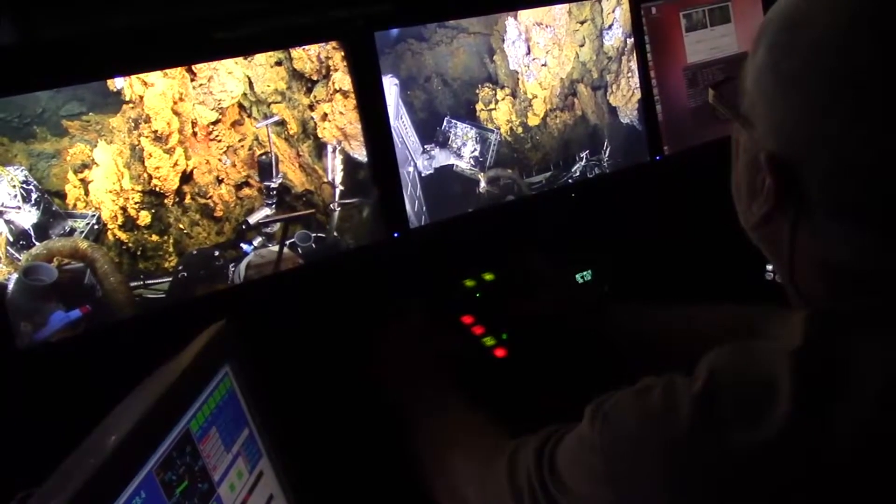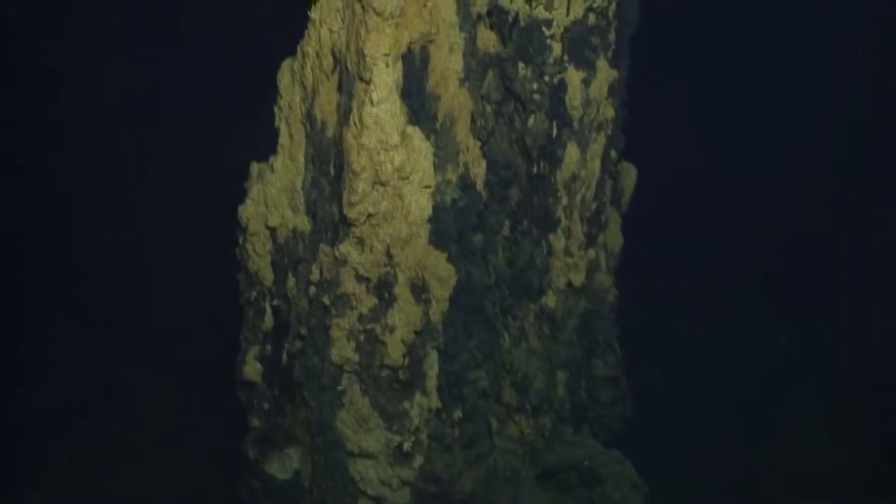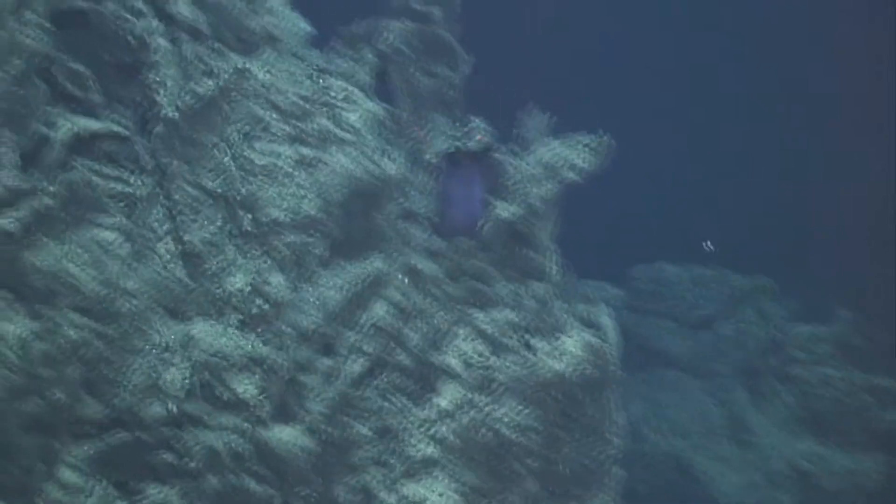When we first started exploring here, literally every site was completely different from the last. They all have different geology, different chemistry, different biology — so those combinations make them really interesting.